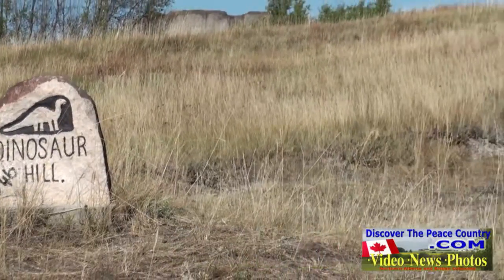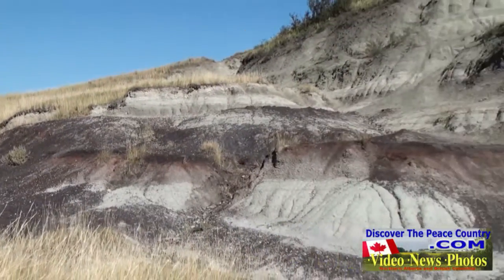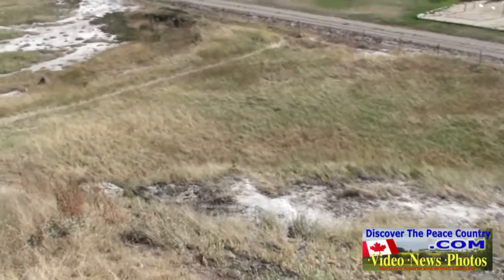You can actually climb up on Dinosaur Hill, as well as Garrett Hill, two of the larger hills, and then look down over the campground and Heritage Park and beyond.